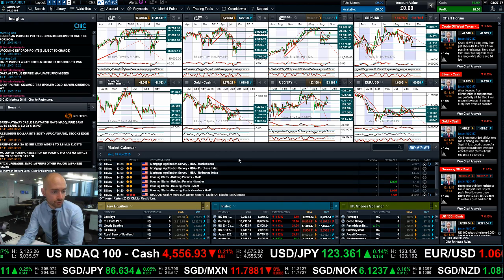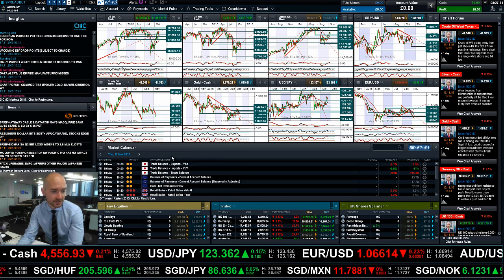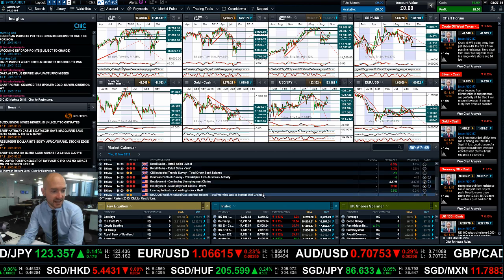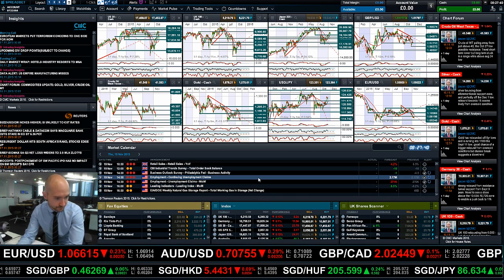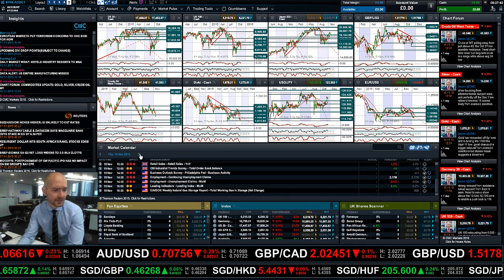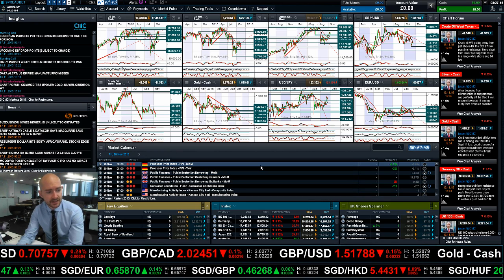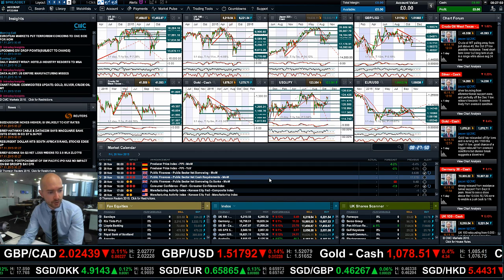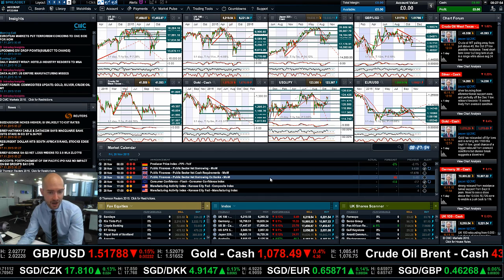Looking ahead to Wednesday, we've got Crude Oil Inventory — so it's Crude Oil Wednesday. Thursday brings UK retail sales, the Philly Fed Index, and unemployment claims from the US. Finishing up the week on Friday, you've got German PPI at 7am UK time, UK public sector net borrowing, and CCI from the Eurozone.